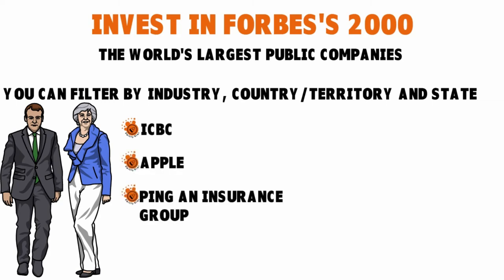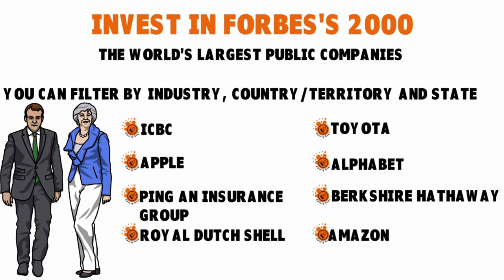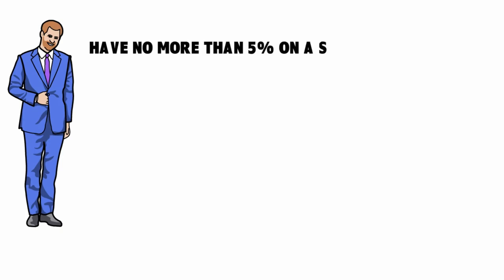For example, looking at the 2019 Forbes 2000 release, you can buy stocks, bonds, or ETFs related to ICBC, Apple, Ping An Insurance Group, Royal Dutch Shell, Toyota, Alphabet, Berkshire Hathaway, and Amazon. You want to look at the leader or second-best company in each sector, but make sure you hold no more than five percent on a single position. You don't want to put all your eggs in one basket — diversification is very important.